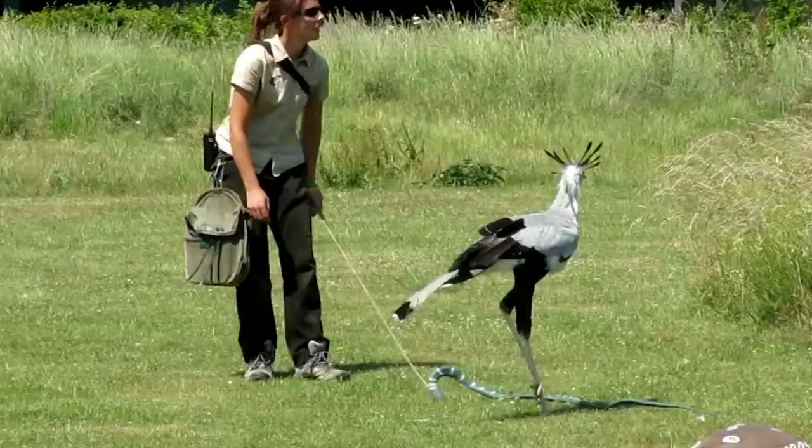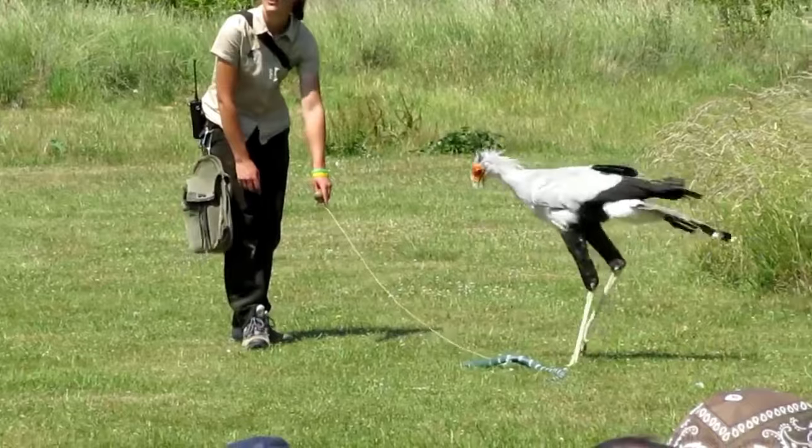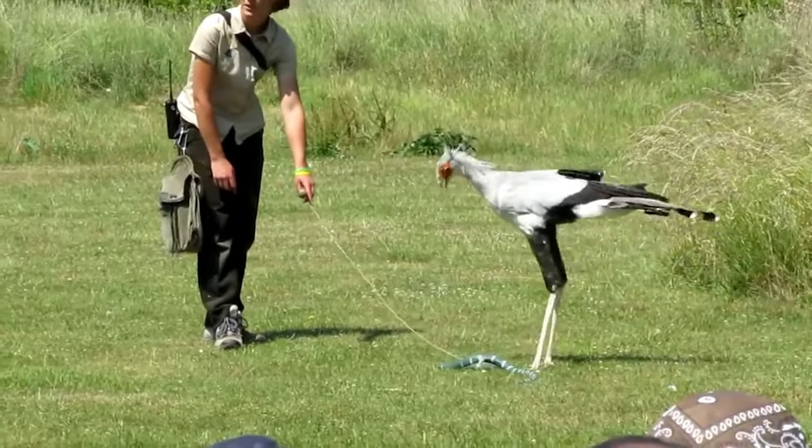Vocalisation. Secretary birds are relatively quiet birds, but they do produce a variety of vocalisations, including hisses, croaks, and grunts.